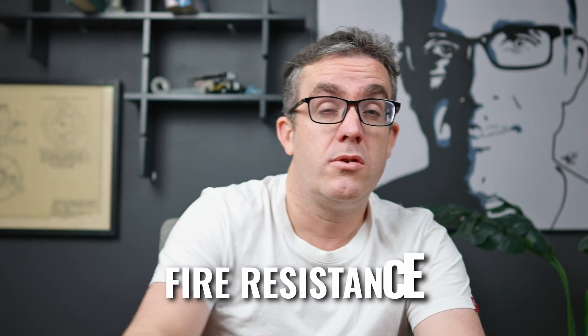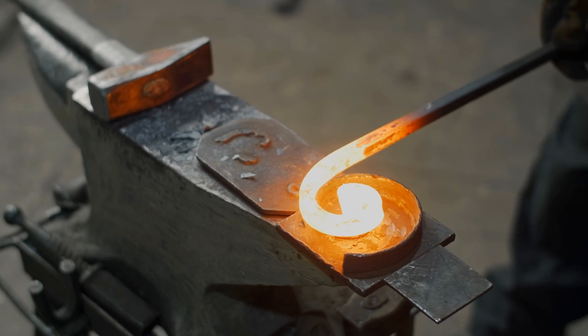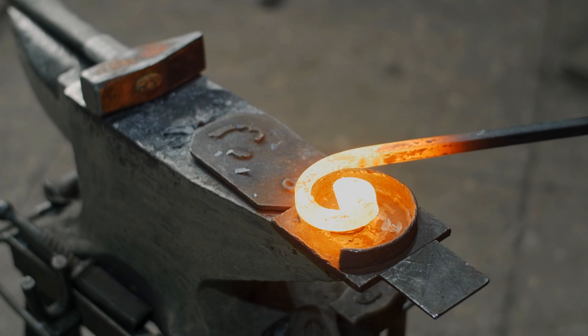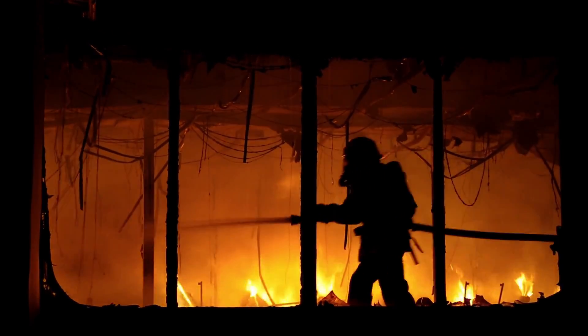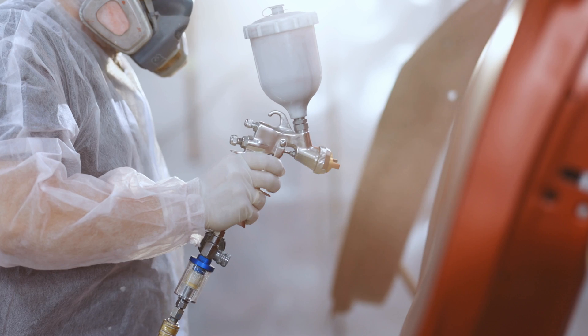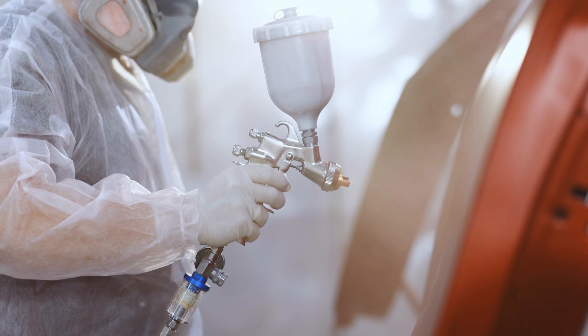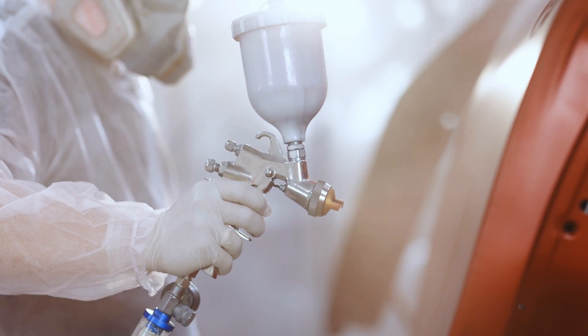Fire resistance is also another drawback. As steel heats up, it reduces in strength — it becomes weaker. It's why we're able to bend it into shapes. This is a drawback in a fire situation where your structure needs to maintain strength as the building heats up, ensuring occupants can leave and catastrophic collapses don't occur. So typically you need additional fire protection on a steel structure, whether that be intumescent paint or additional fire protection cladding around the structure, making it bigger and heavier.